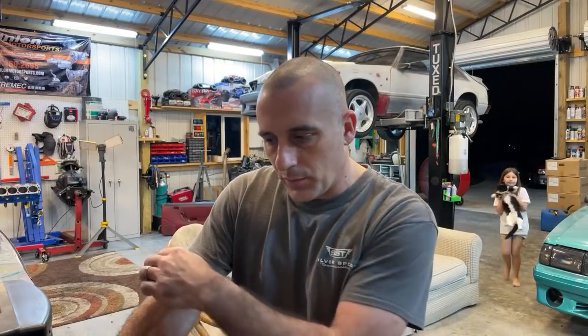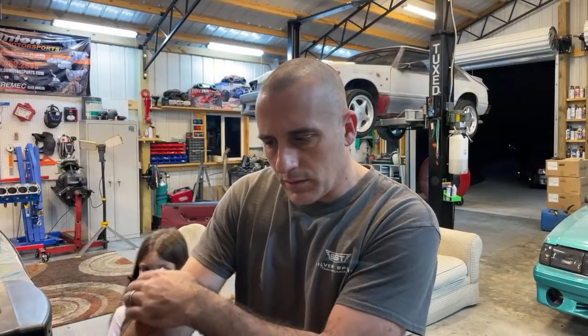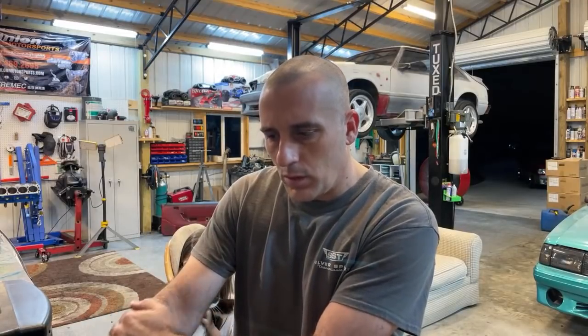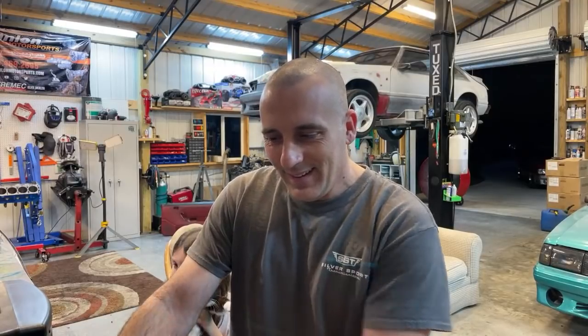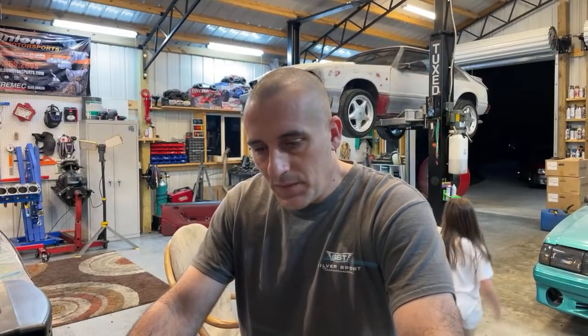Show us how to do the 351 swap on one of these. So the GT40 style was only on the Lightnings — that's what I'm trying to figure out exactly. I'll look it up — it's no big deal, I just need to know for sure.